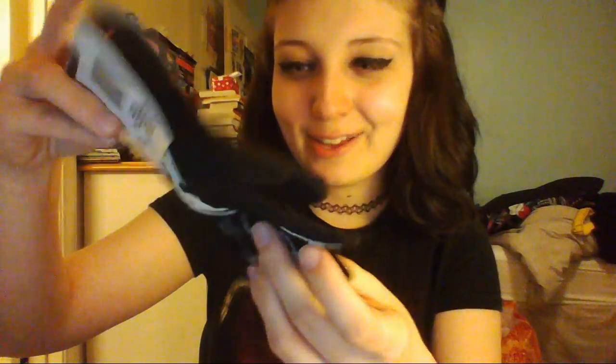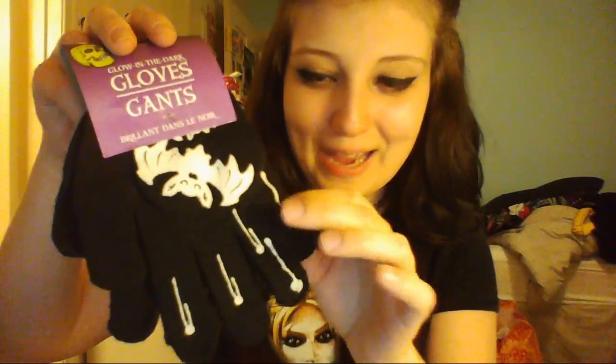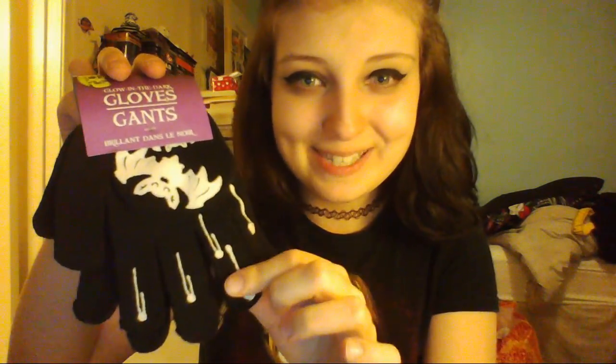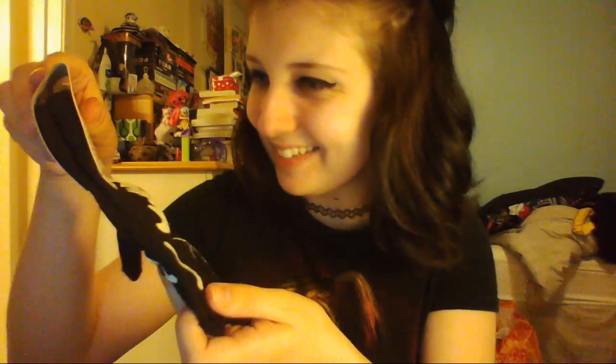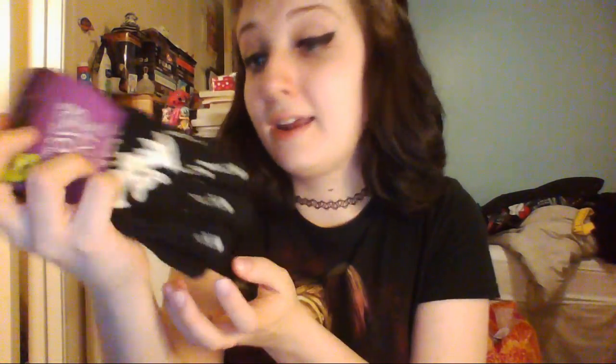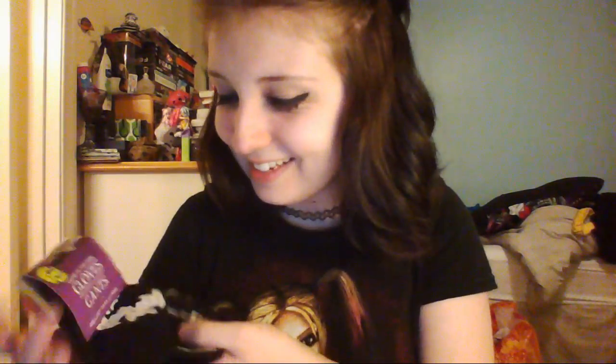Next in our lovely box of wonders, we have — oh my God — gloves. And they glow in the dark. And they have little bats on them and little blood drips. How cute is that? This is really adorable. I have been wanting a pair of seriously gothy gloves for winter, and wow, these are cute. Like, how do you even find these? These are so adorable.